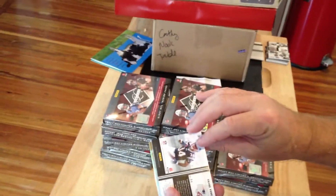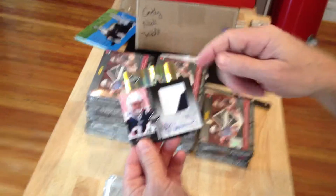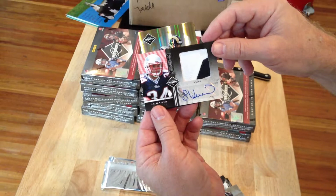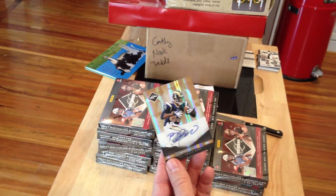Shane Vereen jumbo patch autograph, numbered to 25! It's got a patch with white and all three colors. Shane Vereen Patriots — very nice, numbered to 25.